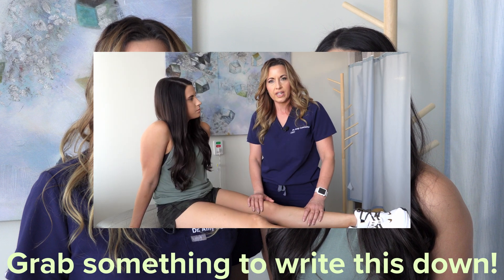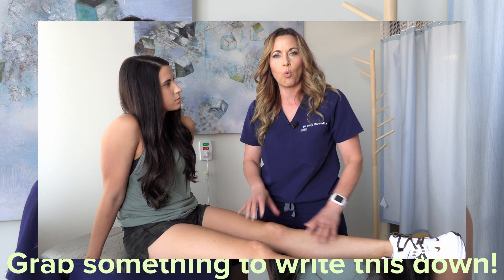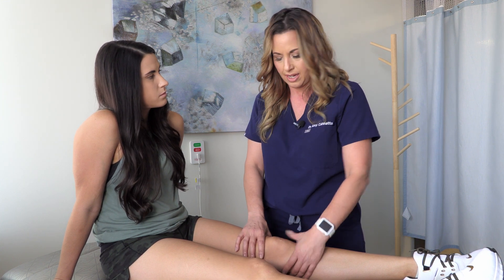For today's video, we're just going to be showing one side. But typically when you're doing these exams, you want to check the side that is not painful first, so you can get an idea of what the normal anatomy feels like on the non-painful side. We're just doing the painful side today, which is Ashley's left knee, just for time's sake. But when you're doing this at home, make sure you check the good side or the non-painful side as well.